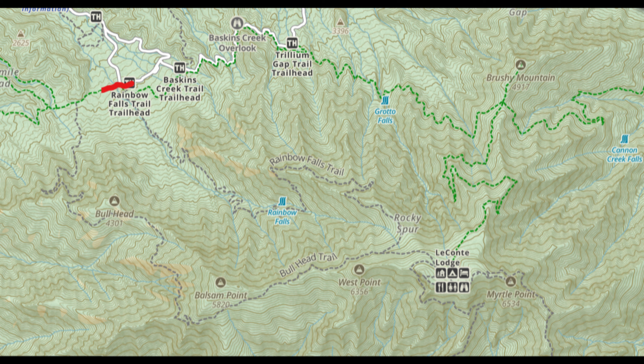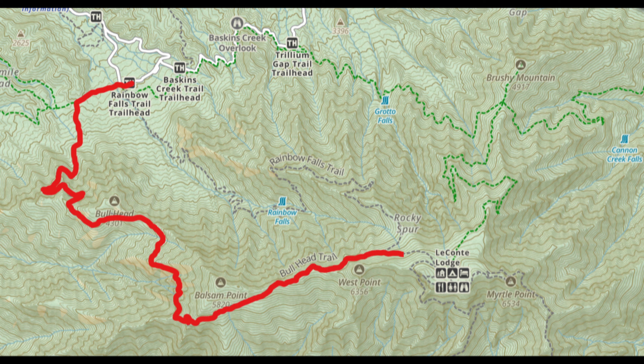In early March I drove the four-plus hours to Rainbow Falls Trailhead, not far from Gatlinburg, Tennessee. From there I did a half mile west on the Old Sugarlands Trail, then headed south on Bullhead Trail for 6.3 miles, gaining well over 4,500 feet, continuing 0.5 miles east on Boulevard Trail to reach Myrtle Point before returning 0.4 miles east to the LeConte Shelter.